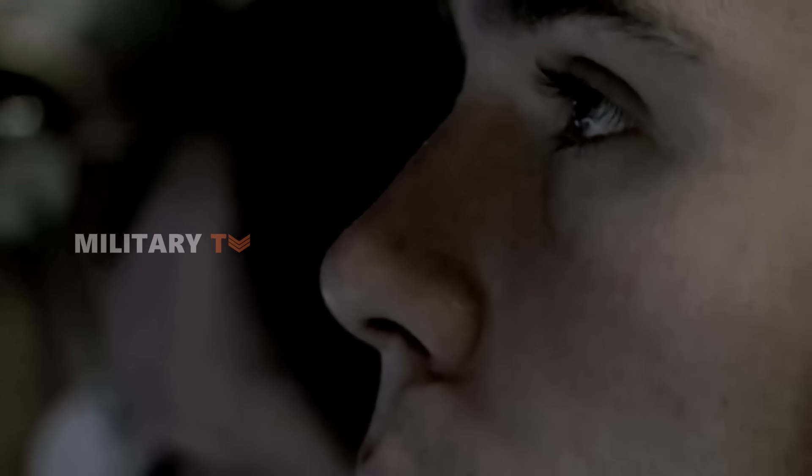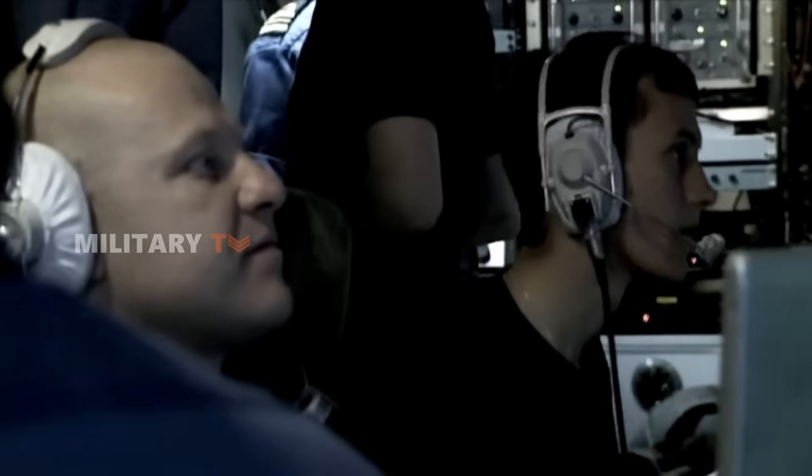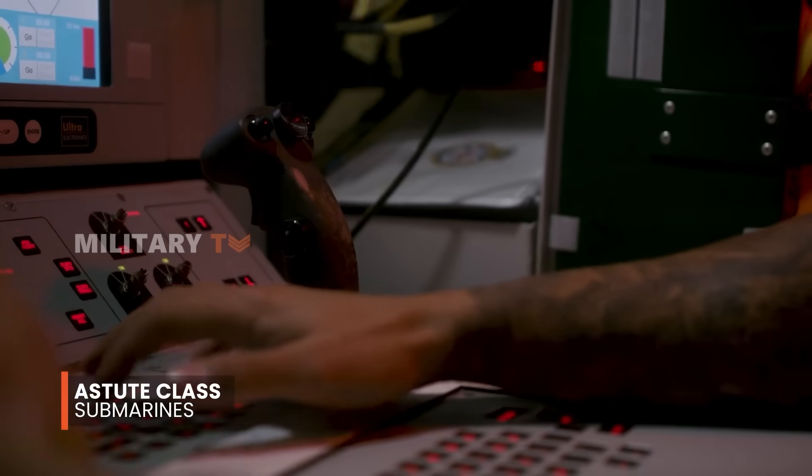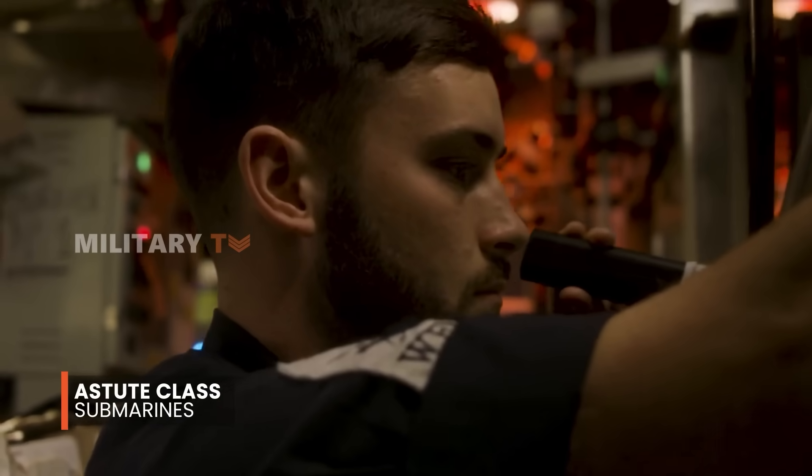Beneath the cold, dark depths of the world's oceans, where the slightest sound can be a death knell, the Astute-class submarines of the Royal Navy prowl like unseen predators.